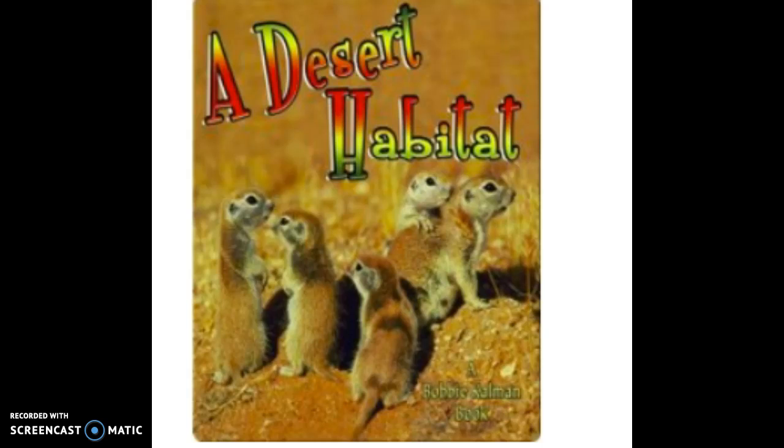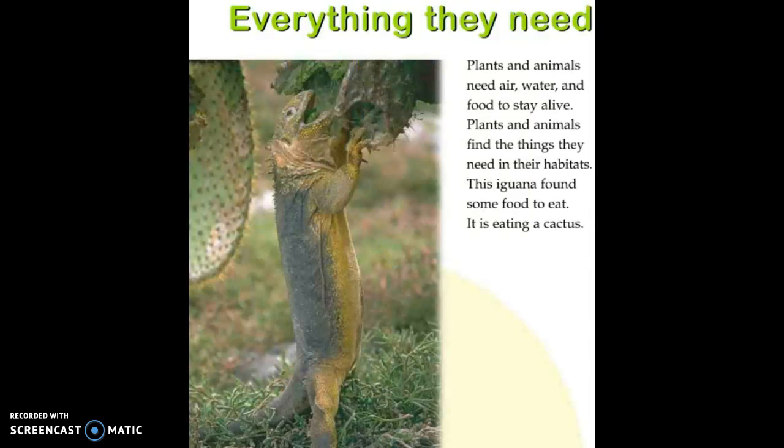This book was written by Kelly McCauley and Bobby Kalman. Everything they need. Plants and animals need air, water, and food to stay alive. Plants and animals find the things they need in their habitats. This iguana found some food to eat. It is eating a cactus.